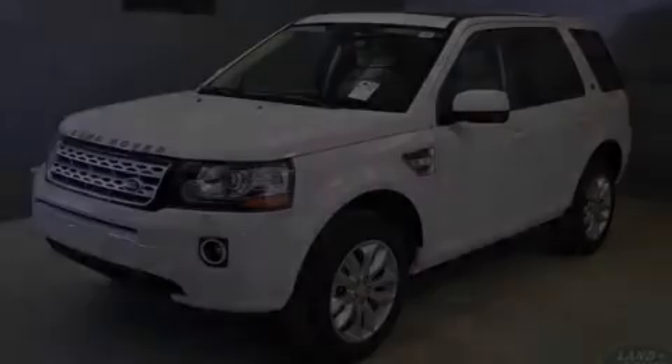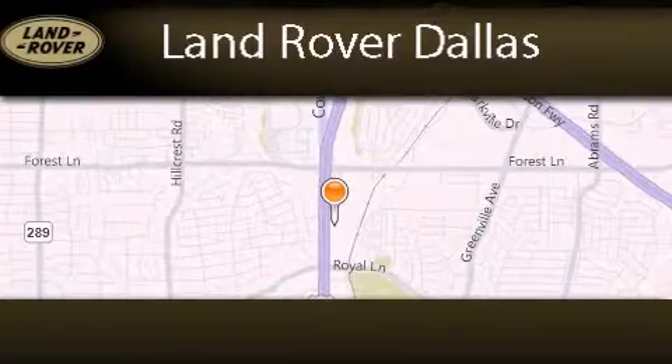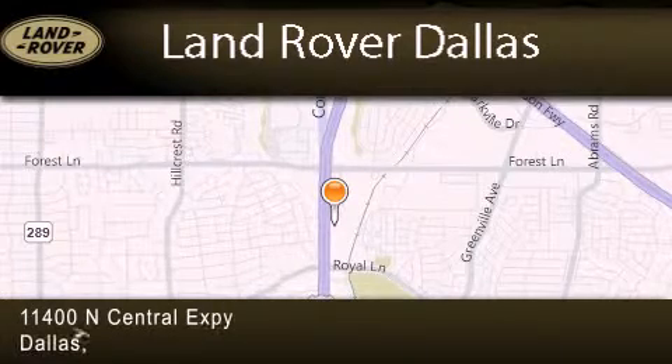Stop by today and test drive this automobile for yourself. Land Rover Dallas is located at 11400 North Central Expressway in Dallas.